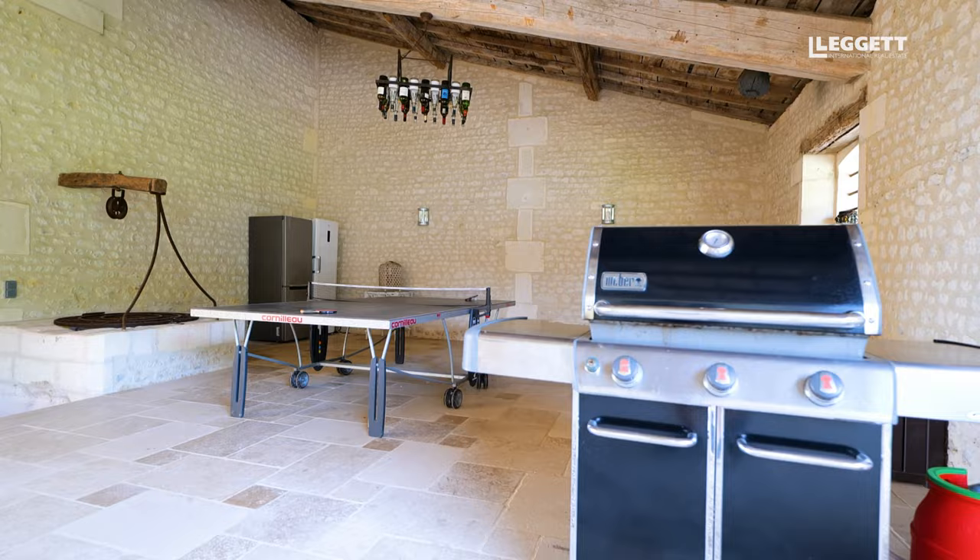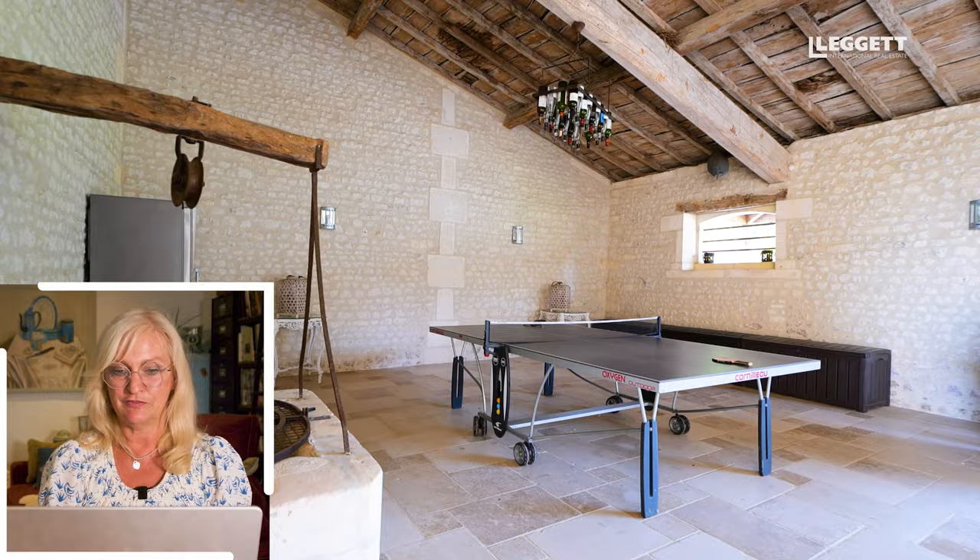Here we've got an outside covered area with a well, used as a games area, which is fabulous. It's extremely rare to find properties like this — it's an absolute stunner and it ticks all the boxes. It's only 20 to 25 minutes to Angoulême where the TGV goes straight to Paris.